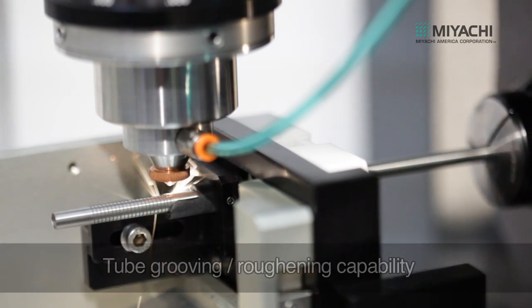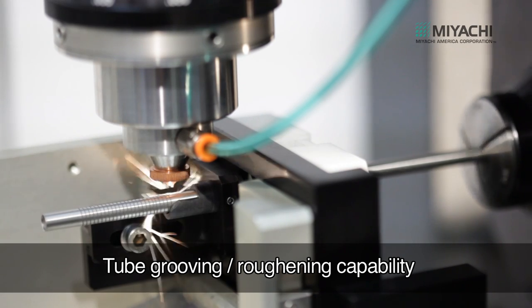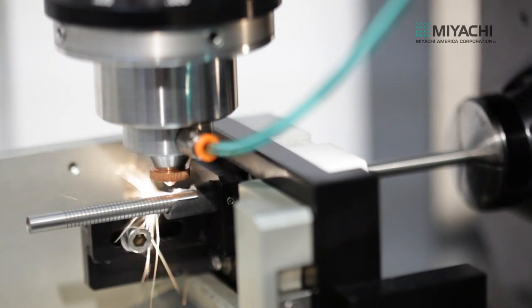In addition to precision cutting, the system is capable of other processes, including tube roughening and grooving to aid adhesion for fixing handles.